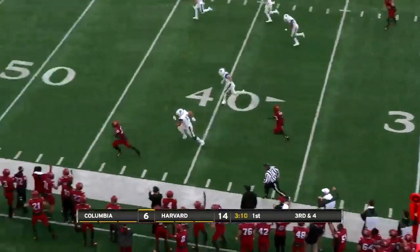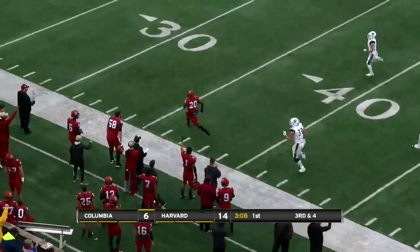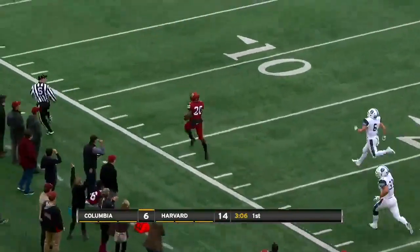Third and four, Crimson. Flip it out to Champlin. He's got space — few can catch him when he's in the open field.